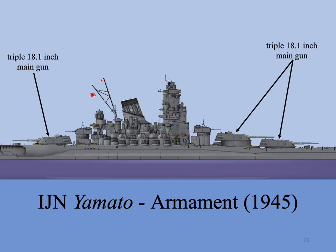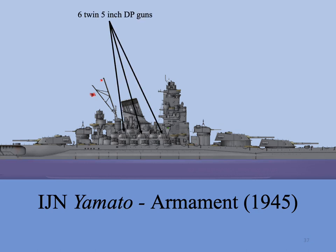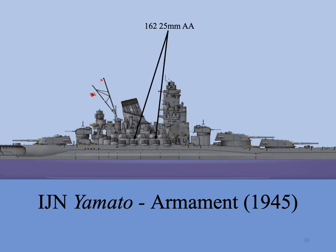Yamato's primary gun was the 18.1-inch .45 caliber rifle, the largest naval artillery in the world. The triple batteries were located two forward and one aft. By 1945, the secondary gun battery consisted of two triple 6.1-inch gun turrets mounted fore and aft amidships. During the war, beam 6.1-inch turrets were removed and replaced with 12 5-inch guns placed in three twin mounts on each side amidships for long-range anti-aircraft defense. When the aerial threat increased, more 25-millimeter anti-aircraft guns were added, bringing the total to 162, mostly amidships.